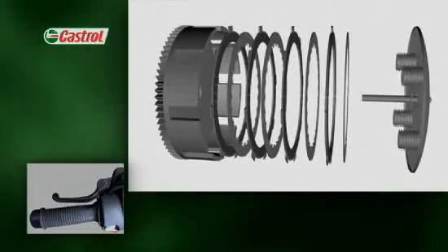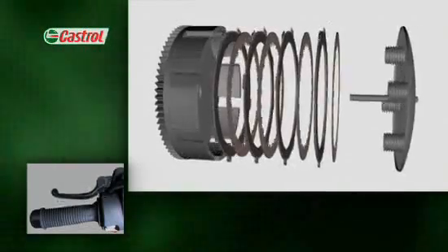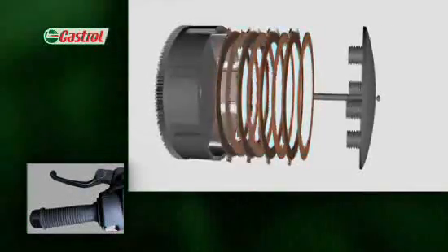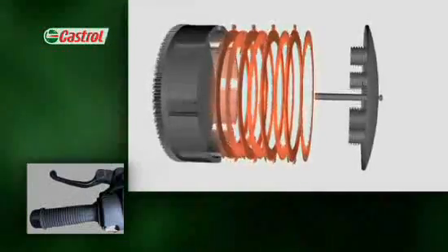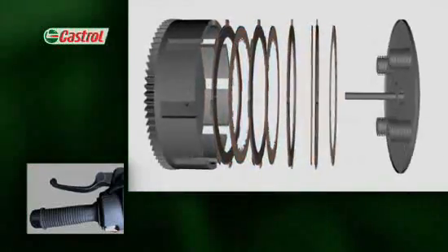Whenever that happens, those slipping and gripping plates generate an enormous amount of heat. So the primary purpose of the oil here is to cool the clutch, and to prevent the bending and burning that would otherwise damage the rings and plates.